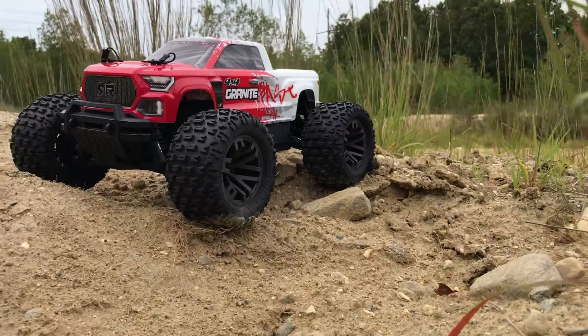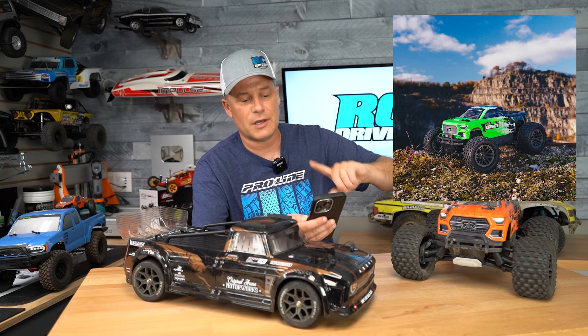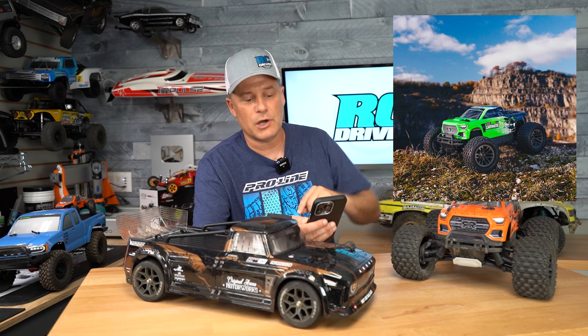And now into the Arrma cars — I bet some of you are waiting for this one. Starting off with the Granite; there are actually two deals available. First up is the BLX version — you can get that one right now for $80 off, so the total cost is $250 plus tax. They also have the brushed mega version with a bundle package of a 2S LiPo battery and the S100 Spektrum Charger free with that purchase.